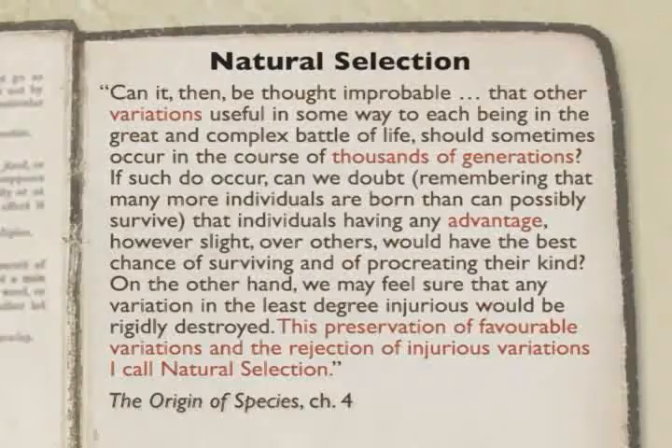The fossil record tells us that evolution has happened. But the main question Darwin wanted to address was how. And this is the second big idea: natural selection. Darwin says: the preservation of favorable variations and the rejection of injurious variations I call natural selection. Two sides to the coin — rejection of things that are less favorable, and the preservation of those things that are more favorable.